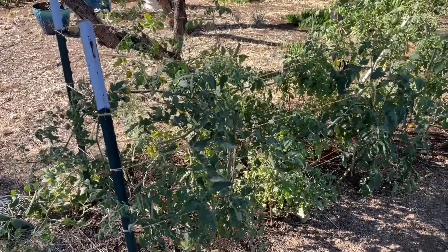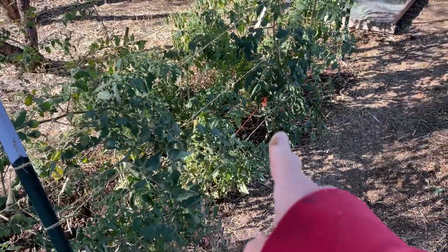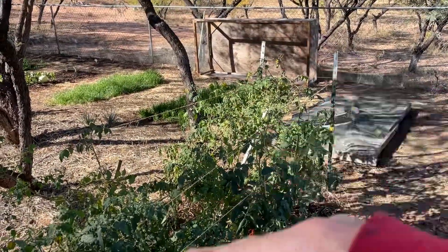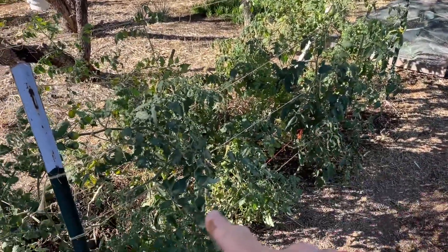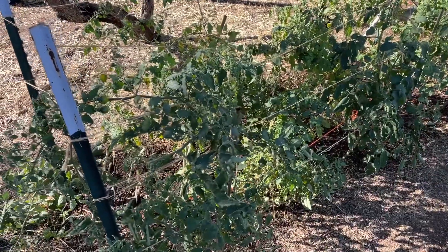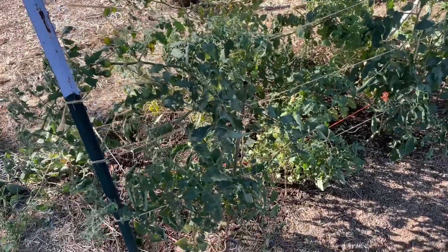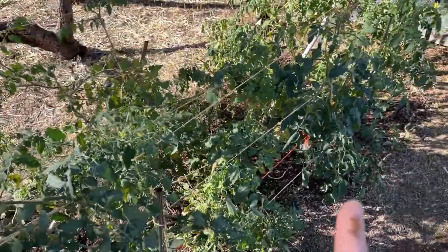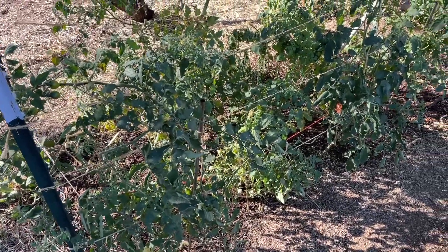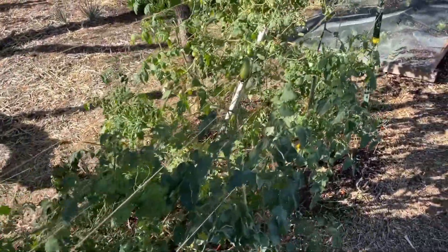We've got here our tomato bed. This was an initial planting this year. I think we had done a video with the chicken tractor that's over here on top with the chickens in there. They started this bed, and I put compost on top, and the tomatoes have been just going wild ever since. I planted 26 tomatoes in this four by eight bed — a little tight, but they've been happy all fall.